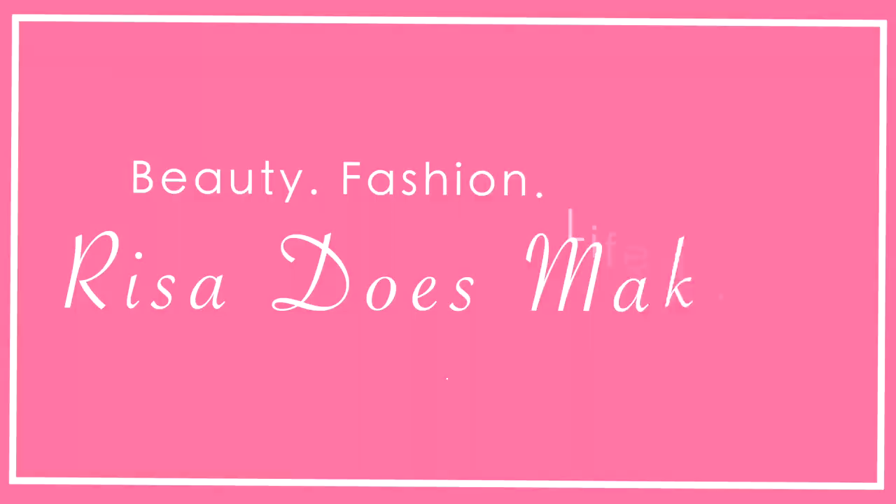Hi everyone, welcome back to Risa Does Makeup. Today I'm going to be sharing with you my picks for the five best and five worst products from Charlotte Tilbury. As many of you know, I love Charlotte Tilbury. I buy so many of her products and I use them a lot on my channel, and I am very often asked what my top recommendations are from the line — for someone who has never tried the brand before, what are the starter products, what do I think are the best.